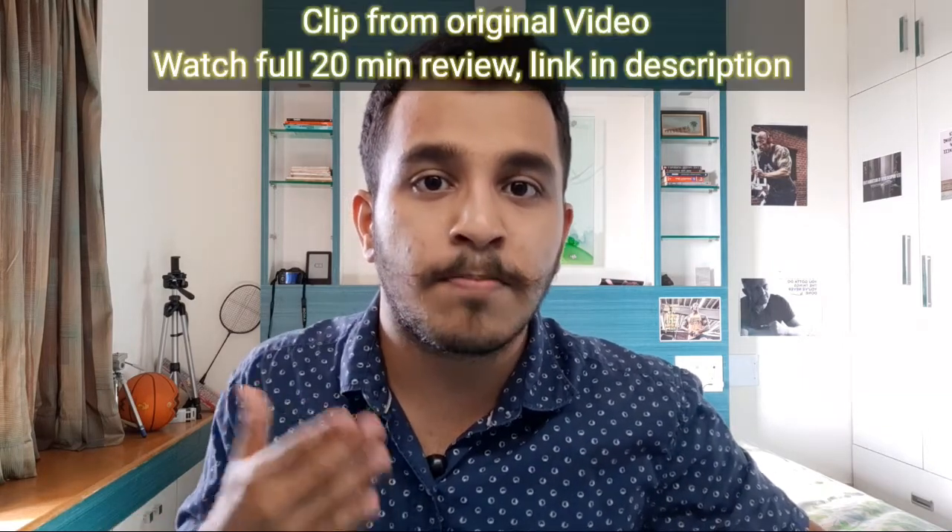Welcome back to the channel. Today we're going to deep dive into a review of the Marrow app, specifically weighing the pros versus the cons and then letting you decide whether you want to enroll in the Marrow subscription plan. We'll also be providing alternatives to the cons you'll encounter. If you want a complete comprehensive review — a 20-minute review covering all aspects, Prep Ladder versus Marrow, and subject-wise review — you can find that video linked in the description.